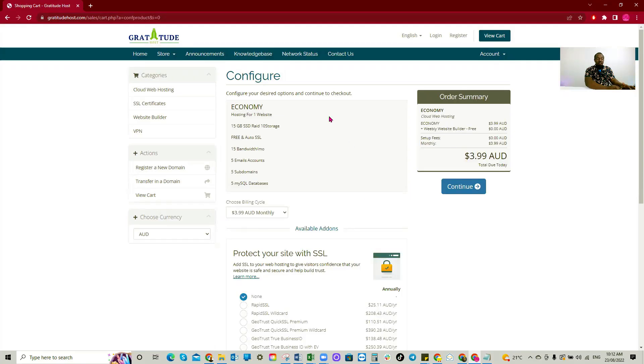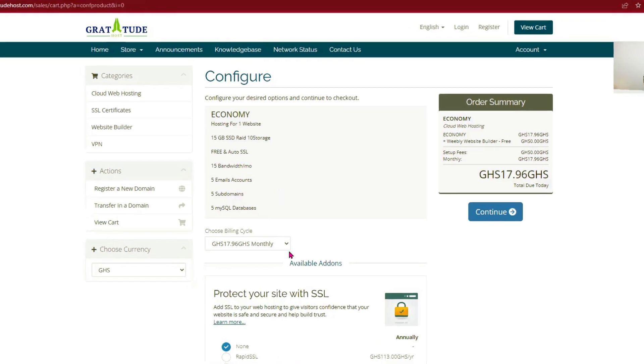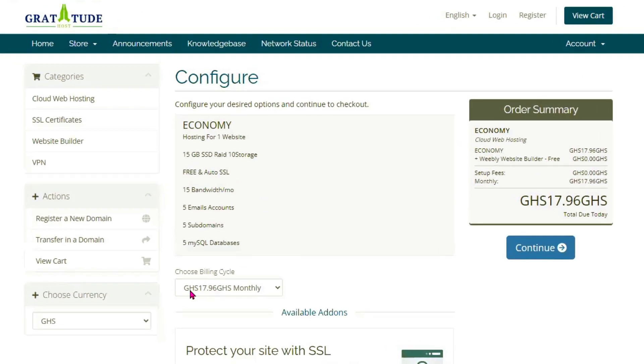After clicking continue, I have the Economy plan now selected. You can choose your currency — Australian dollars, Ghana cedis, USD, and so on. In this case, we'll choose Ghana cedis. You'll see the price is about 17.96 cedis, and we'll choose the yearly billing option.